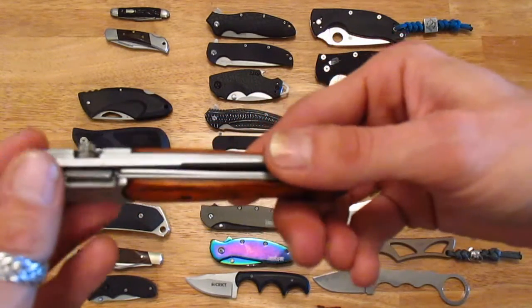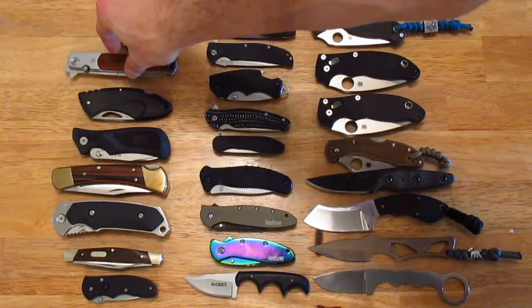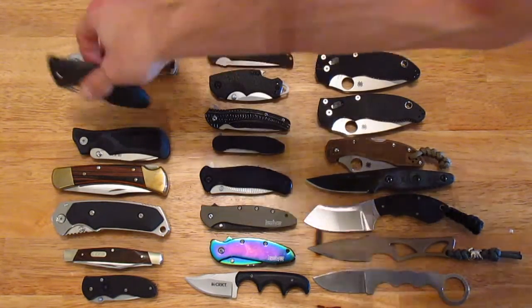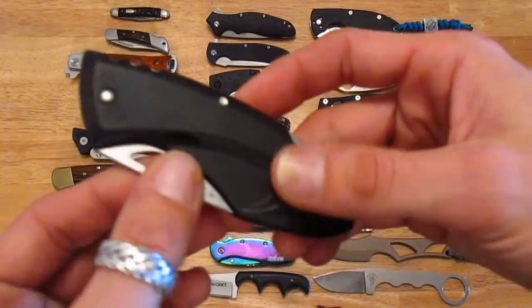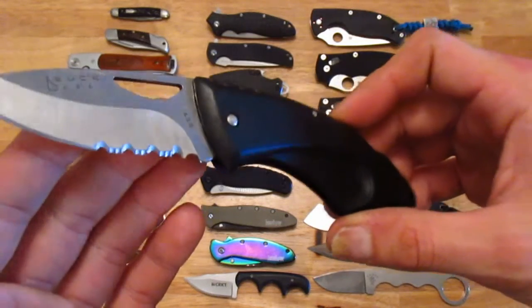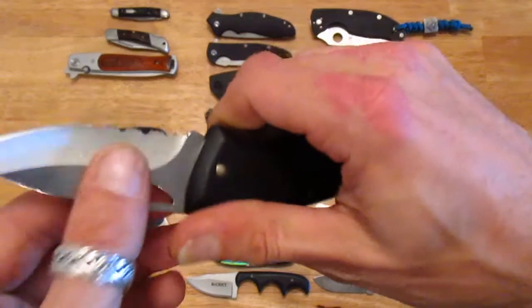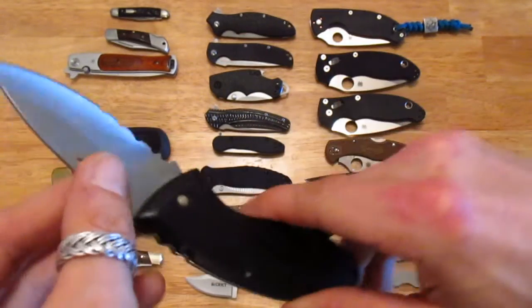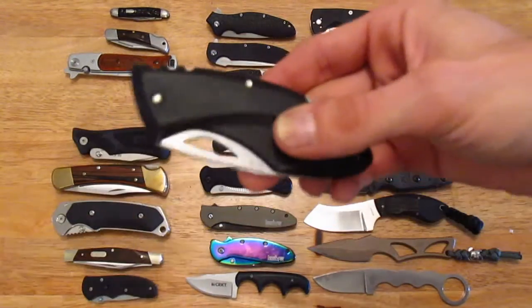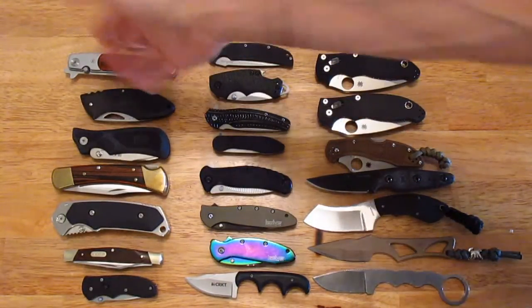I started getting into these sorts of knives when I was about 13 to about 16 or 17, when I was able to actually go and buy my own knives. When my parents would let me, my dad got me this Buck knife when I was about 13 or 14, and this is what really set me off for wanting to get more knives — just the overall usage I got out of it.